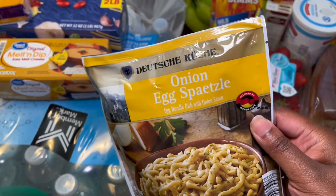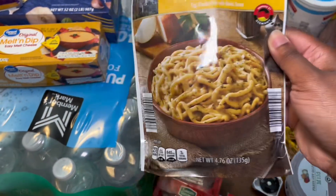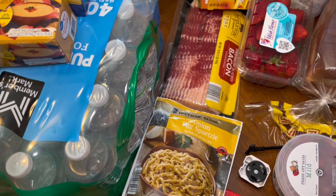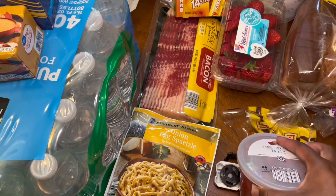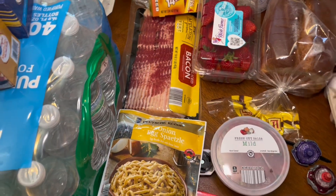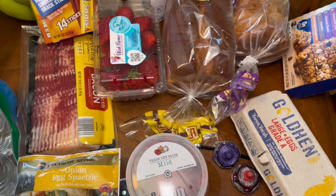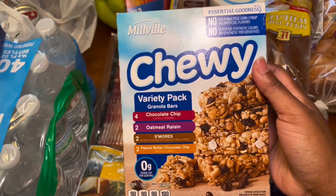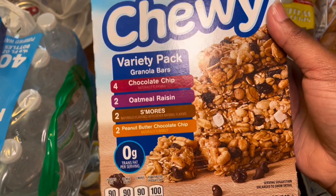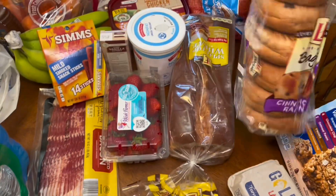I got this onion spinach — I'm gonna do a review on that and try it out. I got some mild salsa, some eggs — those eggs are going on up, y'all. I got some chewy bars: chocolate chip, oatmeal raisin, s'mores, and peanut butter chocolate chip, a loaf of bread, and cinnamon raisin bagels.